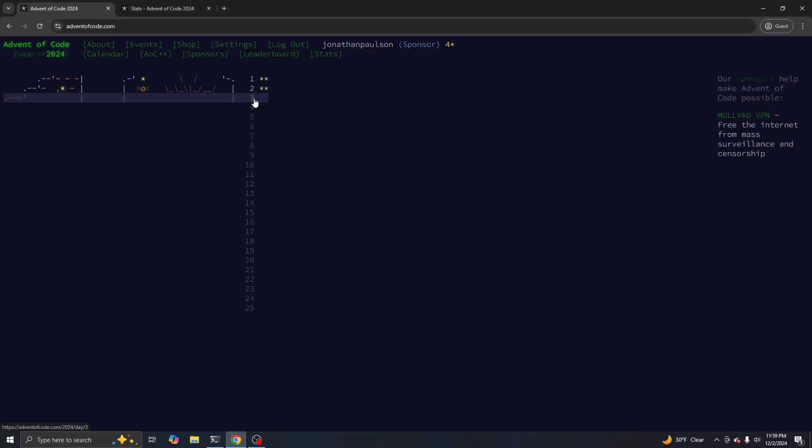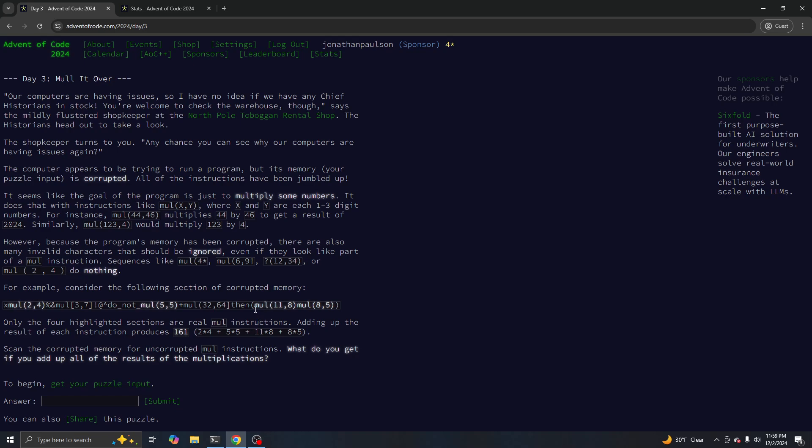Okay, day three. What's going on? We have some memory and instructions.